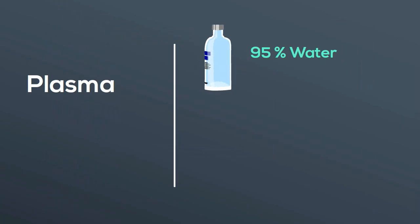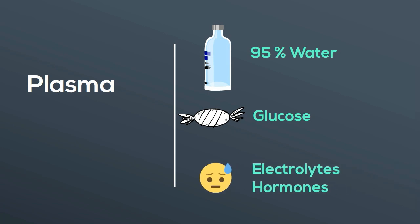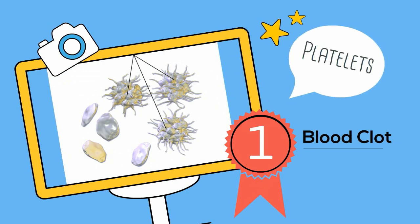Plasma is the liquid portion of the blood. It is 95% water but contains some very important ingredients such as glucose, electrolytes, hormones, and proteins. Finally, platelets are tiny blood cells that help your body form clots to stop bleeding.